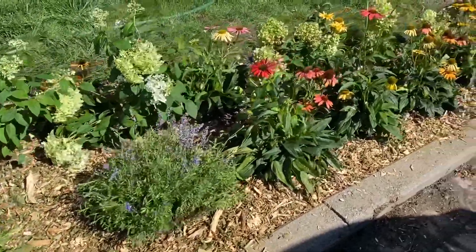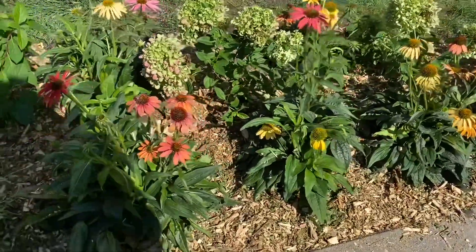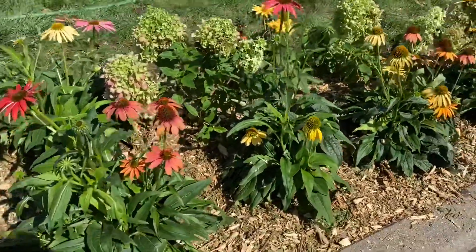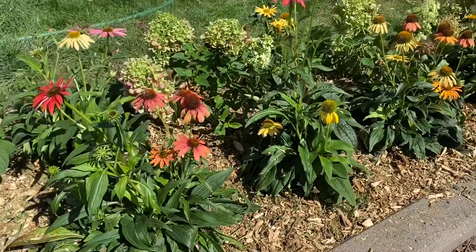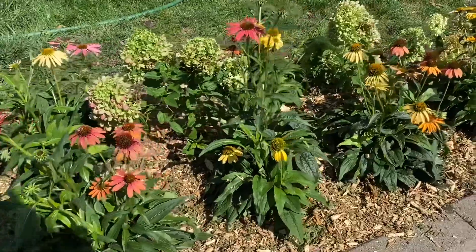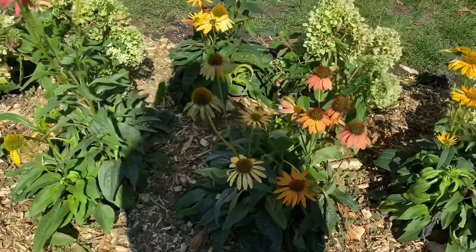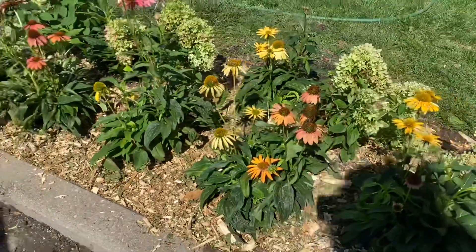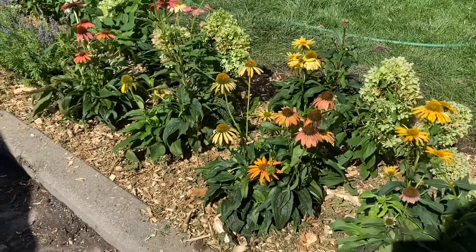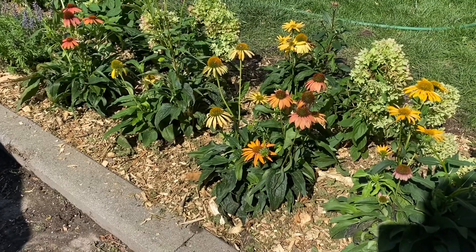Going down here I added a bunch of cornflowers — a cornflower mix. I got about 10 of these plants and added them in a drift, also lining my walkway.